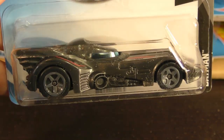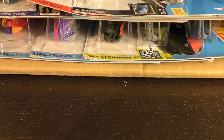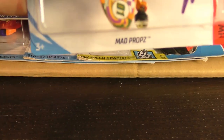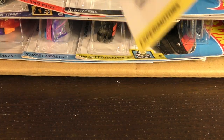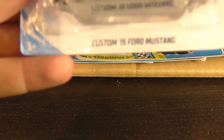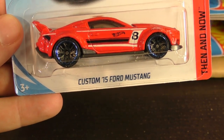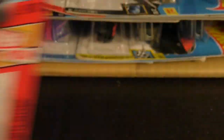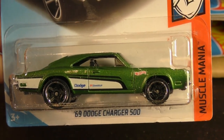Here's the Batmobile — I believe that's from the 1989 Batman movie. There's another Batmobile, and here is the Mad Props from the Daredevil series. Another Emoticard, and a Custom '15 Ford Mustang from the Then and Now series in red, and a '69 Dodge Charger 500 in the Muscle Mania series.